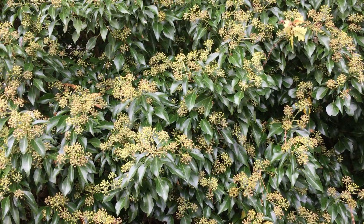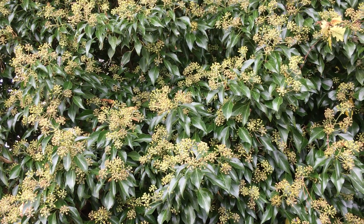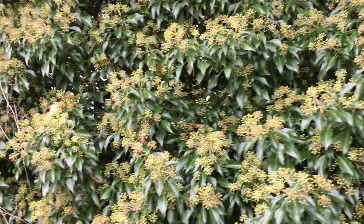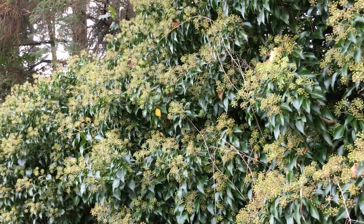Wasps in particular really love it, but they're not interested in you — they don't come around you when there's ivy around, they're just interested in the ivy, they're just not aggressive at all. I'm sure if I started to mess about with them or flap my hands around in there they wouldn't be too keen on that.